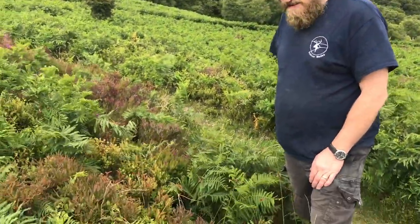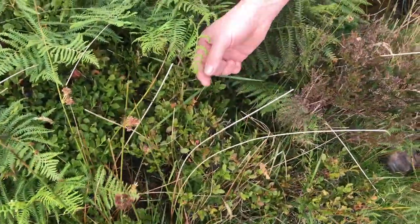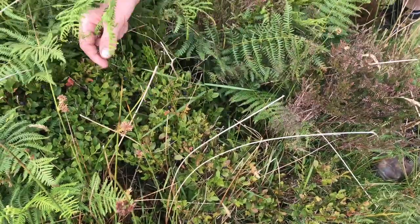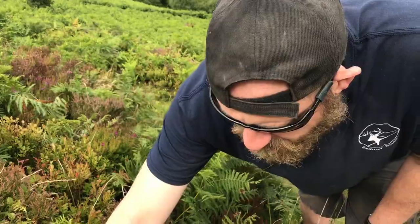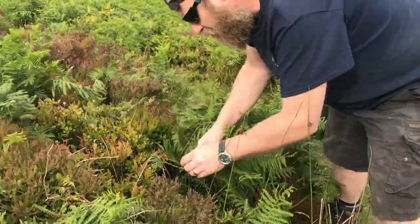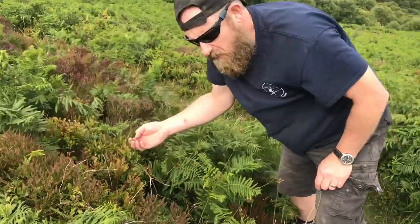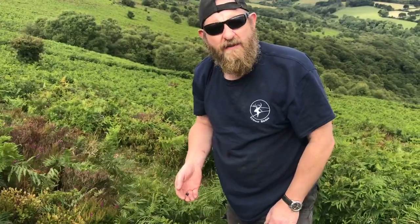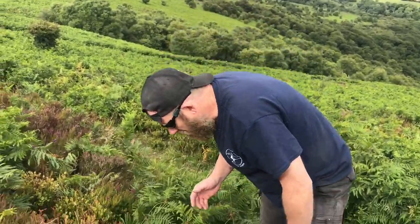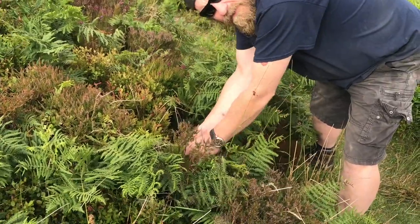Just down here guys, a little Exmoor treat. They're called Bilberries or Blueberries — I call them Wurtleberries. They are absolutely gorgeous. We normally pick all these and my wife makes lovely... what is it she makes with them? Crumble? No, they're little cakes — cupcakes! Cupcakes and stuff. I'll have to come back up here with the missus and grab some.